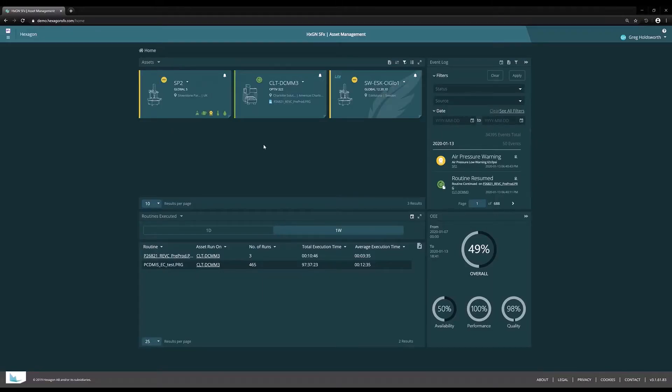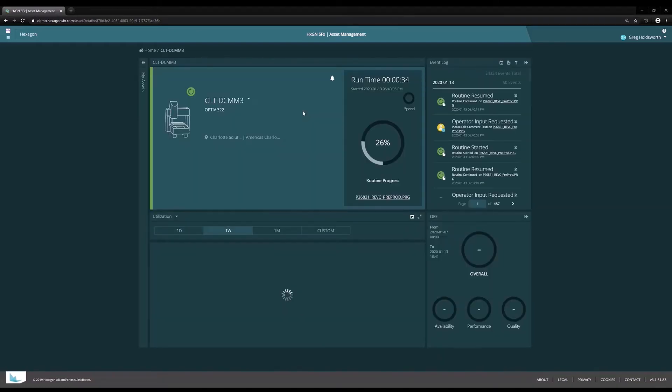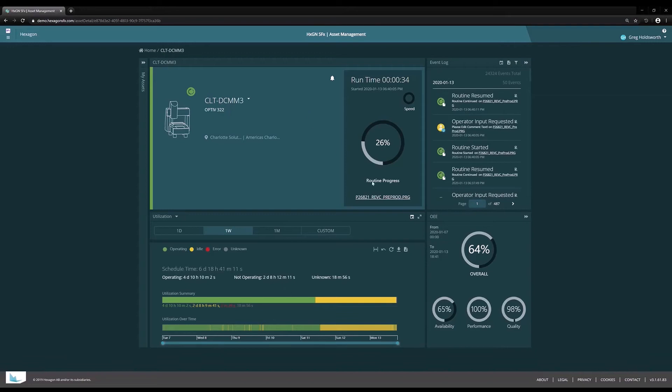The interesting thing is that if any one of those metrics is bad, then the rest of them are meaningless — so it's important to be able to track all three of them simultaneously. SFX Asset Management helps with those metrics so that you can maintain your uptime, your performance, and your quality over time and analyze that, and make sure that if you're seeing deficiencies in any one of those areas, you'll be able to address it.